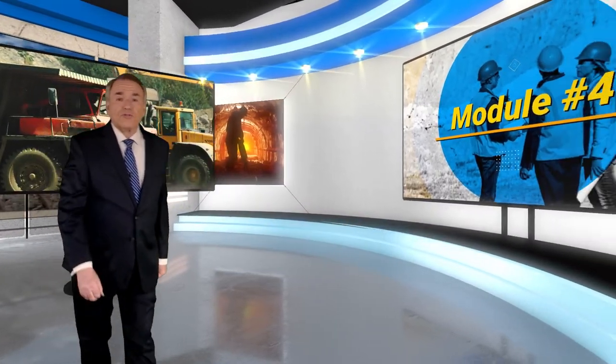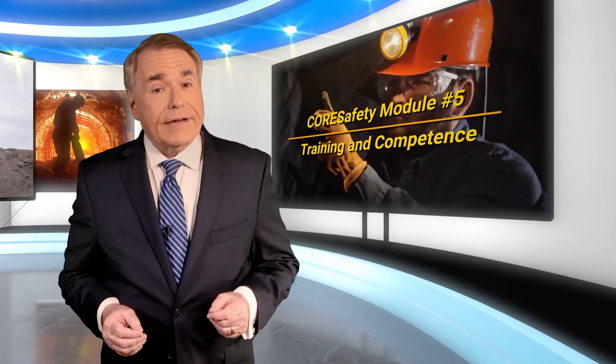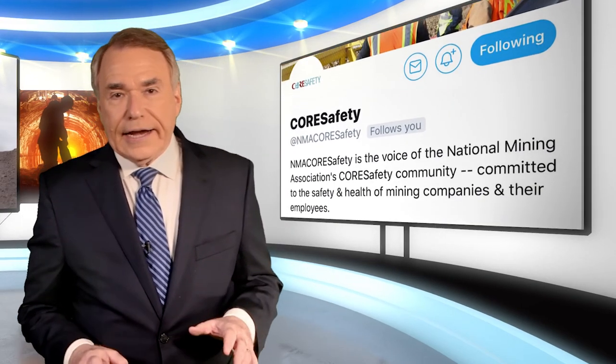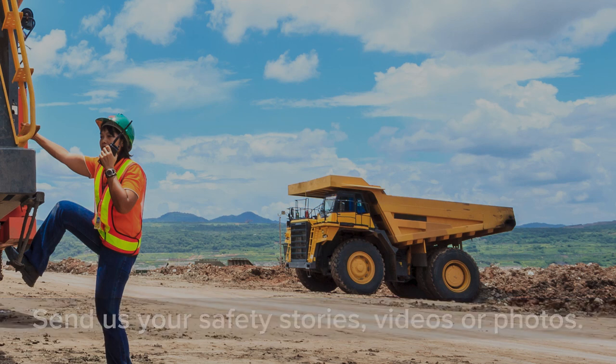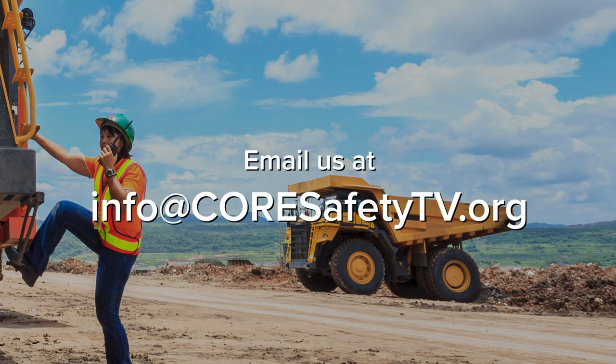To learn more about Module Number 4, just visit our website at coresafety.org. Next month, we'll see a summary of Module Number 5, Training and Competence. Please remember to follow our posts on Facebook and Twitter. For Core Safety and the National Mining Association, I'm Nelson Duffel. I'll see you back here next month with a new safety story. Until then, please be safe out there and thanks for watching. Special thanks this month to Peabody, to Matt Peterson Howard, and to Donald C. Kincannon for his interview on proximity detection. To share one of your safety stories, videos, or photos, email us at info@coresafetytv.org.